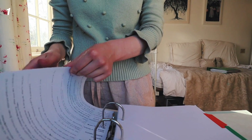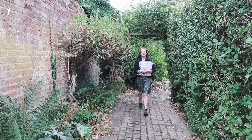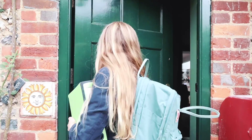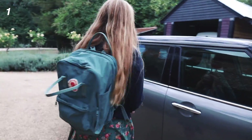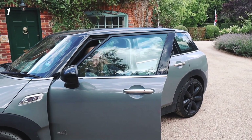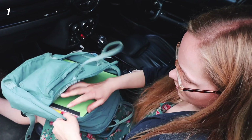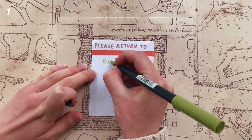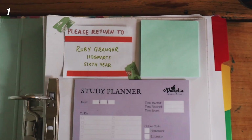First of all, I would recommend using a lever arch folder or a binder to store all of your notes if you go into school and have to bring notes around with you. This is one big folder you can bring every day — a day folder — with dividers for each subject. You only have to bring one file into school, and it should be small enough to fit in your bag, reducing the risk of leaving it. Make sure it's marked with your name, year, address, or email so it can be returned if found.